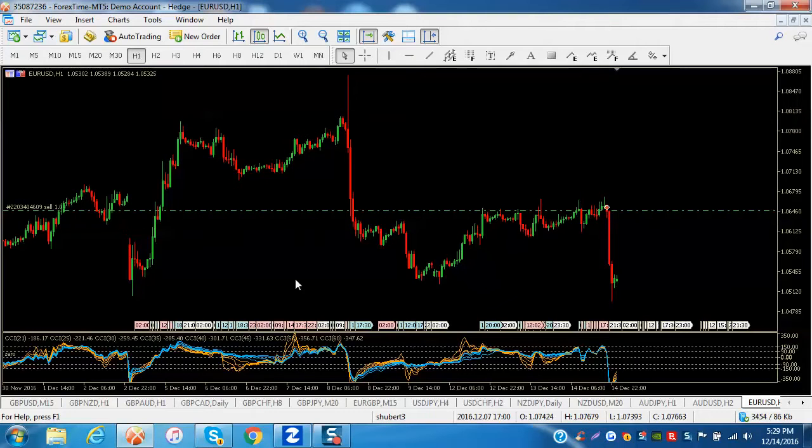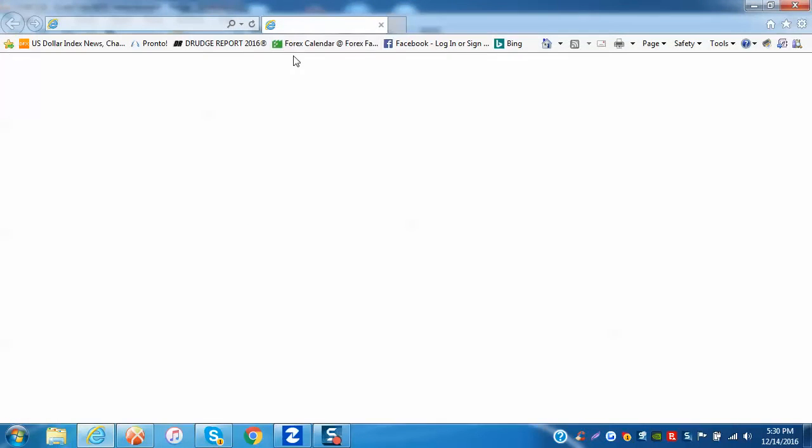Good evening, it is Wednesday December 14, 2016, about 5:30 PM New York time. Making a quick video on a couple of things: we had the FOMC today, and there was a really excellent Elliott Wave setup on both the EUR/USD and the USD/CHF. I wanted to show you those, and then I'm going to show you one other pair unrelated to this news but something to keep an eye on.